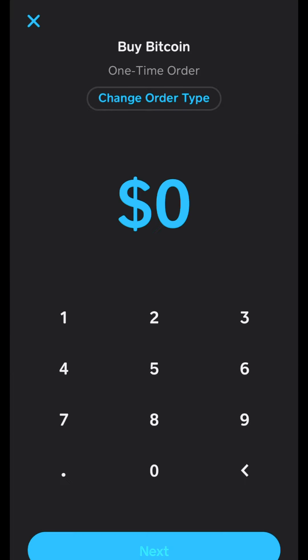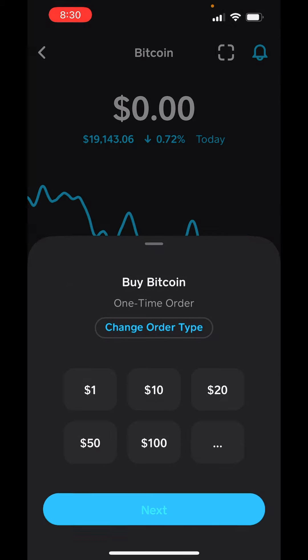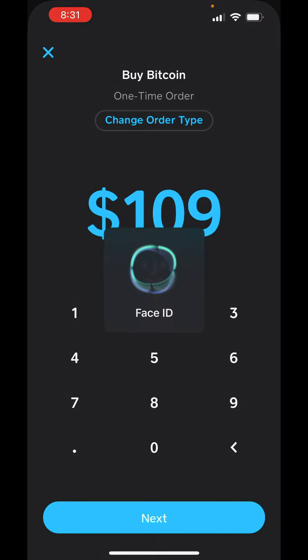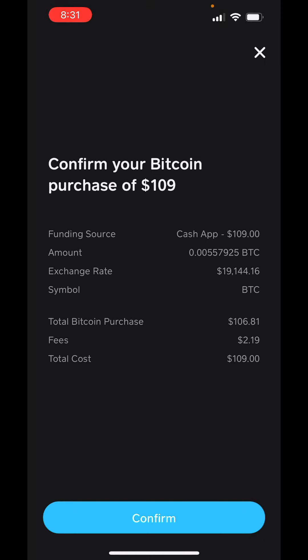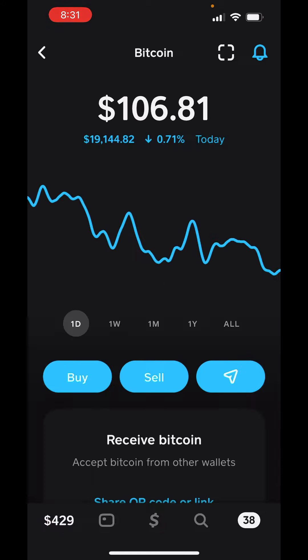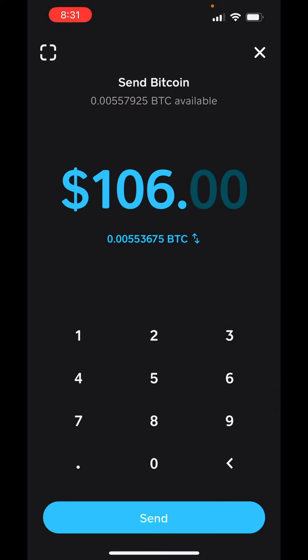I'm going to go ahead and get $106 in Bitcoin. It's giving a little transaction fee, so I'm just going to add a little bit more. Total Bitcoin: $106. Confirm. Okay, there's the Bitcoin — $106.